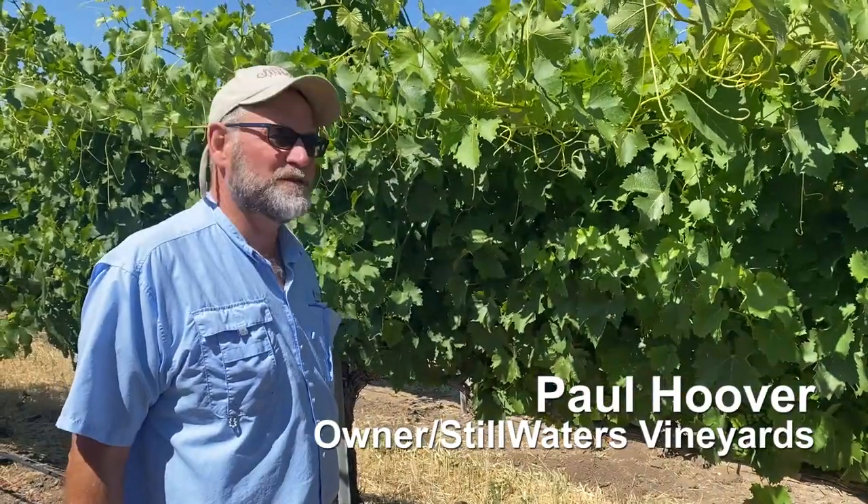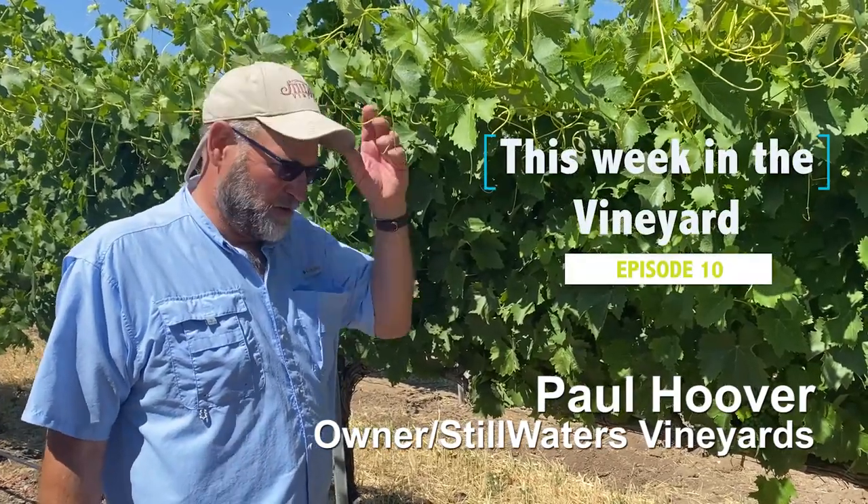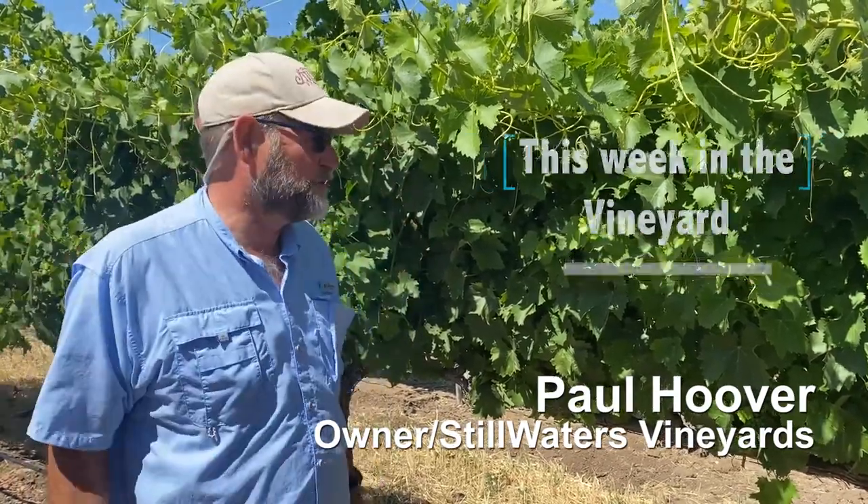Hi, it's Paul Hoover, Stillwater Vineyards. This week in the vineyard, middle June, a little toasty.